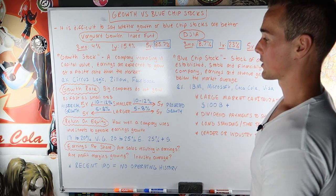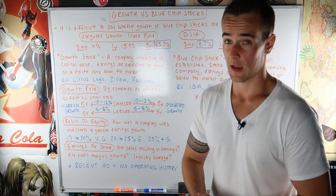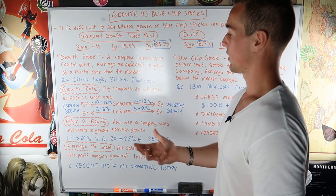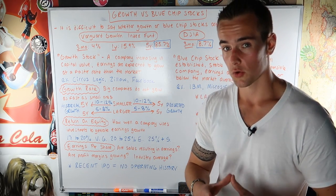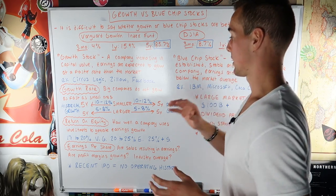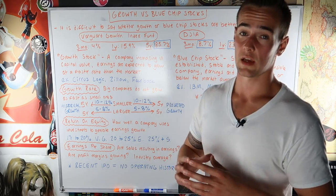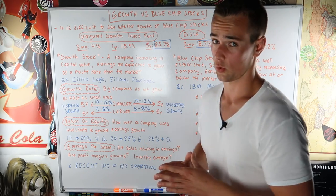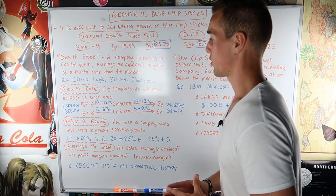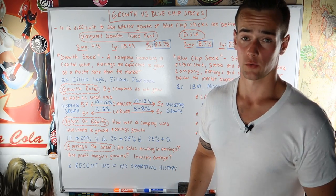When looking for a growth stock, the first thing you look at is the growth rate. The best way to look at that is the historical five-year growth and the projected five-year growth. Big companies do not grow as fast as small ones. For a smaller company, you want to see 10 to 12 percent historical growth and 10 to 12 percent five-year projected growth. For a larger company, you might want to see 5 to 8 percent historical growth and 5 to 8 percent anticipated growth over the next five years.